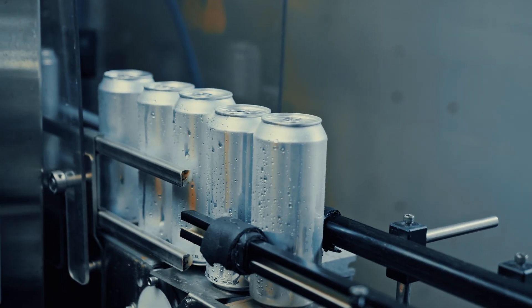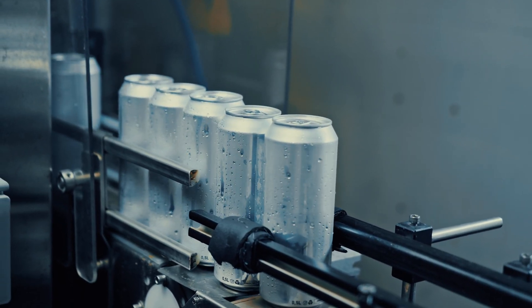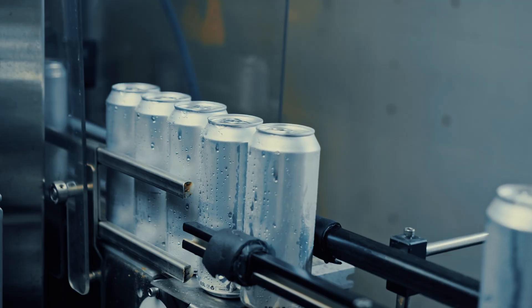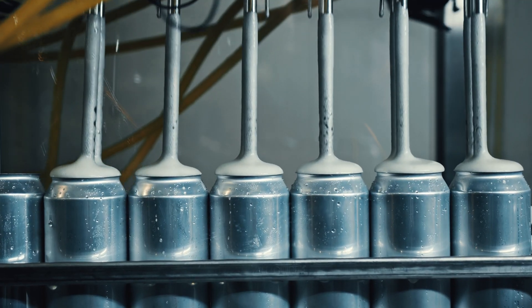Let's start with the can. Aluminium cans aren't just bare metal — inside, they're lined with an invisible plastic film. Without that liner, the acidic Coke would eat away at the aluminum, and nobody wants a mouthful of rust-flavored cola. Now, most of the time, that lining does its job perfectly.